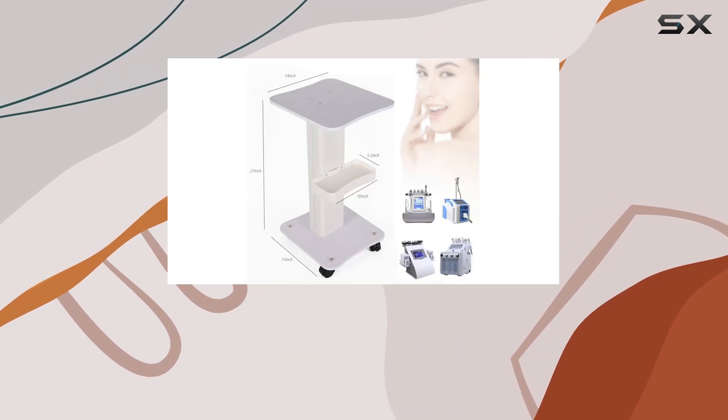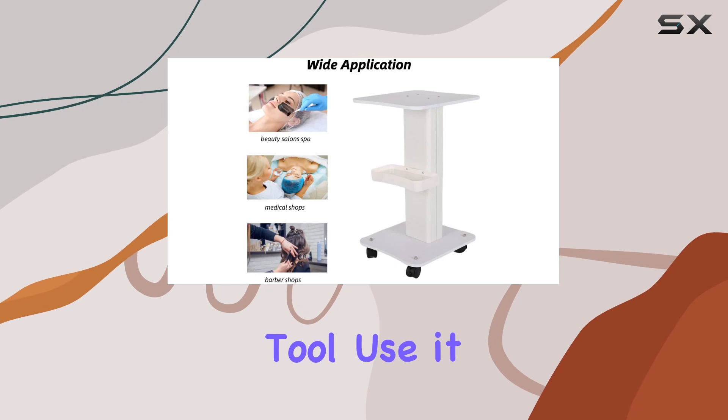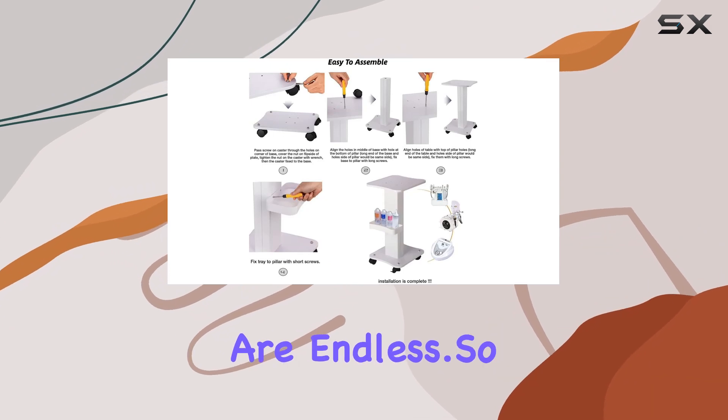And the applications? Endless. Whether you're in a salon, office, or even at home, this cart serves as the ultimate organizational tool. Use it as an art cart, bathroom organizer, or even a bar cart. The possibilities are endless.